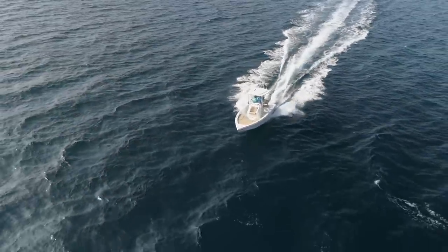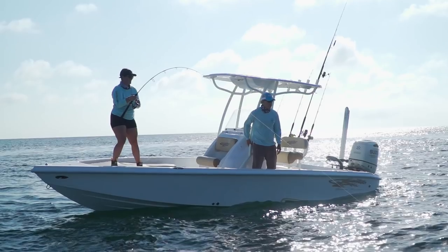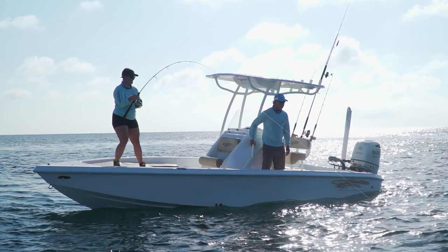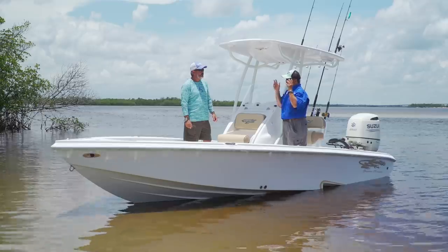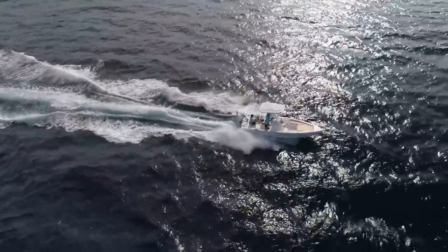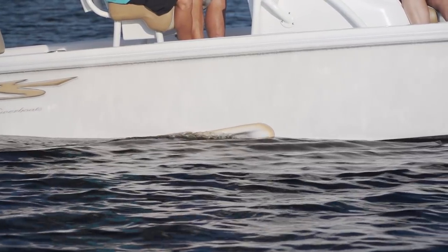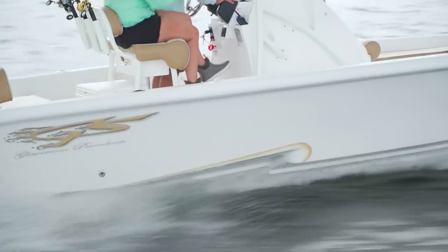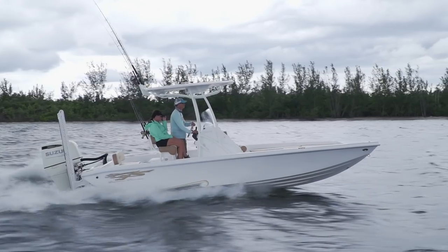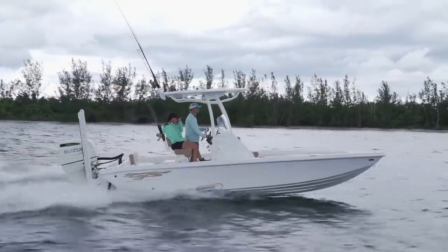We had the boat offshore today, running the beach, catching bonitas — a lot of fun. For two or three people, it's ideal on a calm day. This is a single-step bottom — the GlassStream step hull really performs. This boat would eat up any bay chop you can throw at it. Back here is where it becomes your standard bay boat — pretty much lined up to fish from, with a slip-in backrest and a removable seat. Plenty of room for a couple of guys to fish, and you've got a jack plate and a power pole.